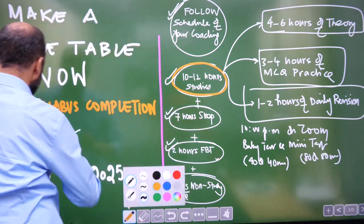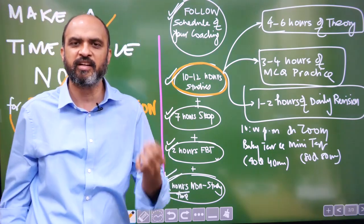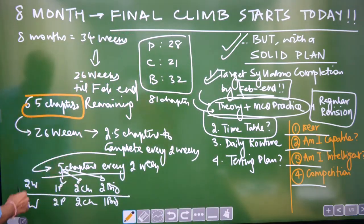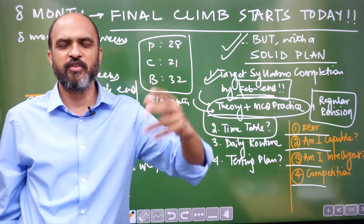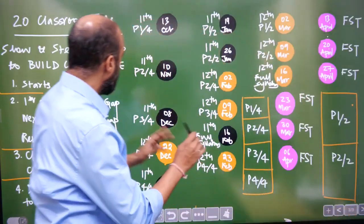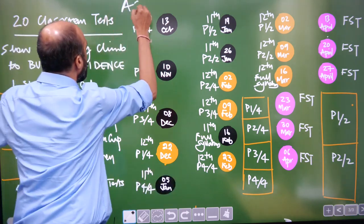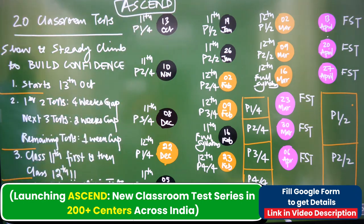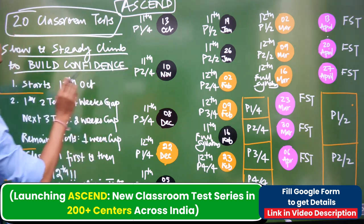The first very important thing is to make a timetable now for syllabus completion. Take your total chapters, divide by 26 weeks, and figure out how many chapters you need to finish every week or every two weeks — and follow your coaching schedule. Now let's come to the third thing: testing. This new test series we are starting is called Ascend. You will find the details in the video description where you can fill it up.